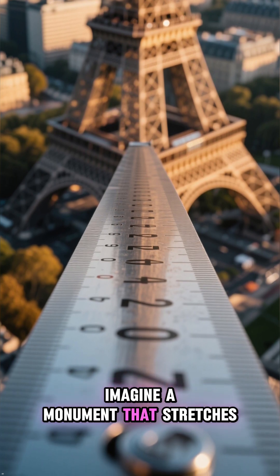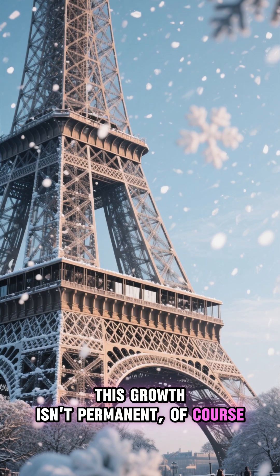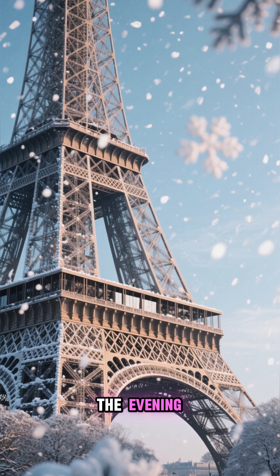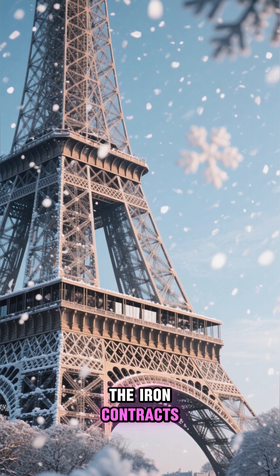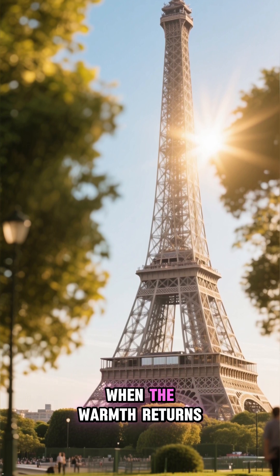Imagine a monument that stretches itself towards the sky. This growth isn't permanent, of course. As the temperatures cool down in the evening and during the winter, the iron contracts, and the tower shrinks back to its original height, ready to repeat the process when the warmth returns.